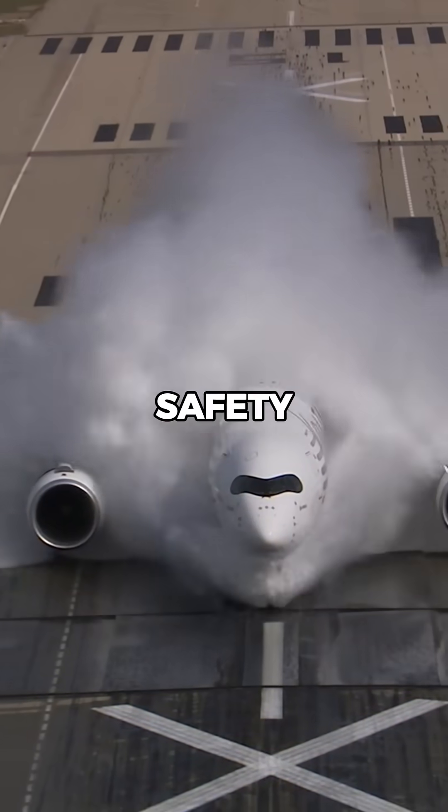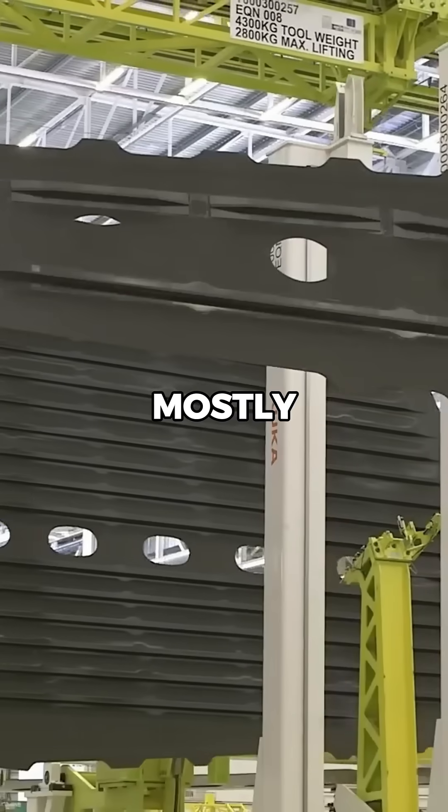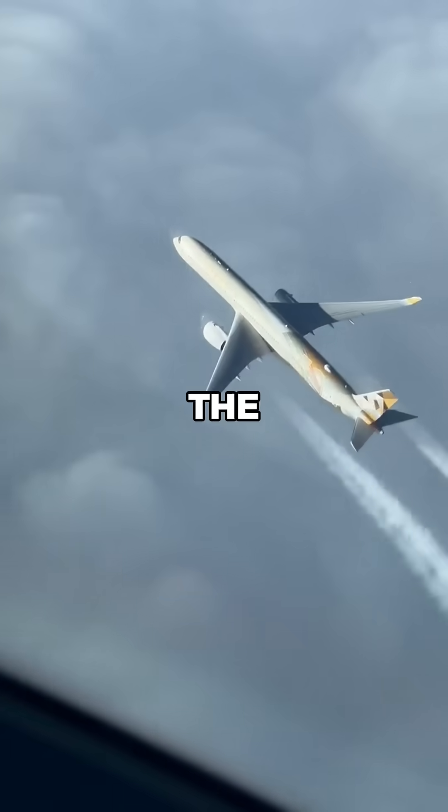These tests weren't just about safety. Airlines needed proof that a mostly composite aircraft could endure decades of punishment in the air.